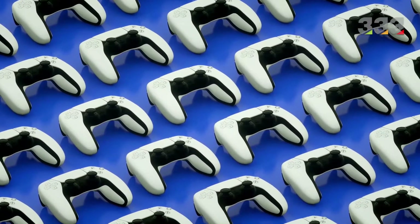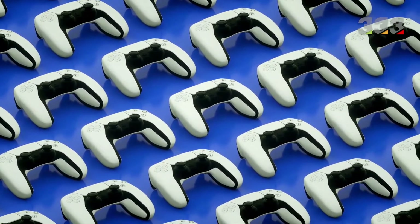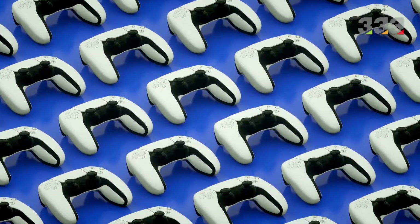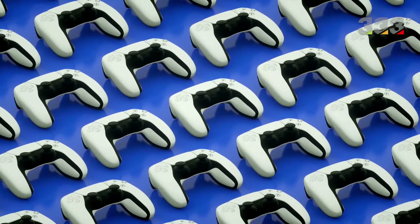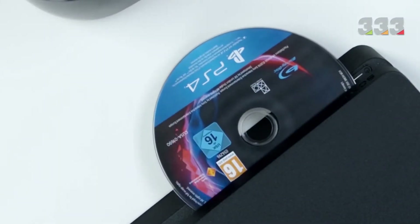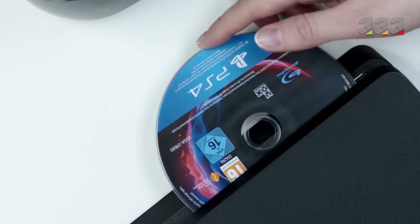The most luxurious PlayStations in the world. A PlayStation or game console is a special computer entertainment device that is used to display video images of a game on a device such as a TV. This device is not like a personal computer and is bought only to play games.